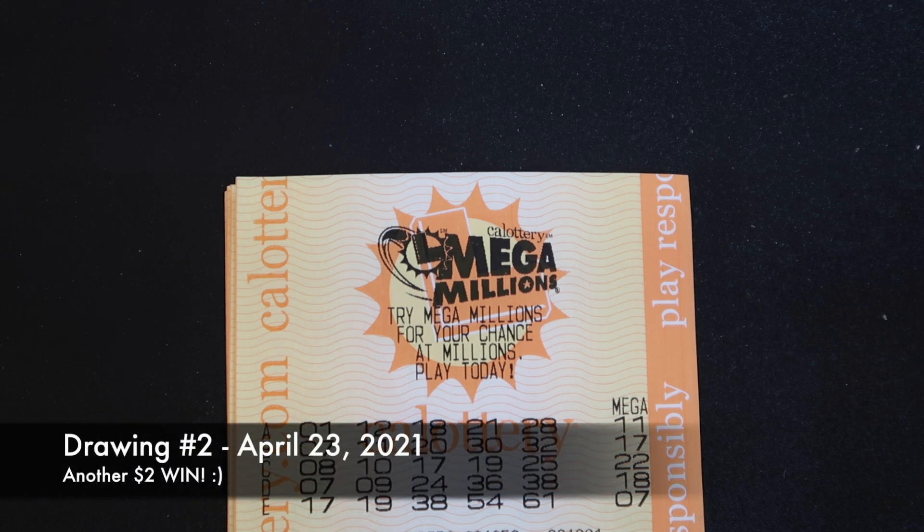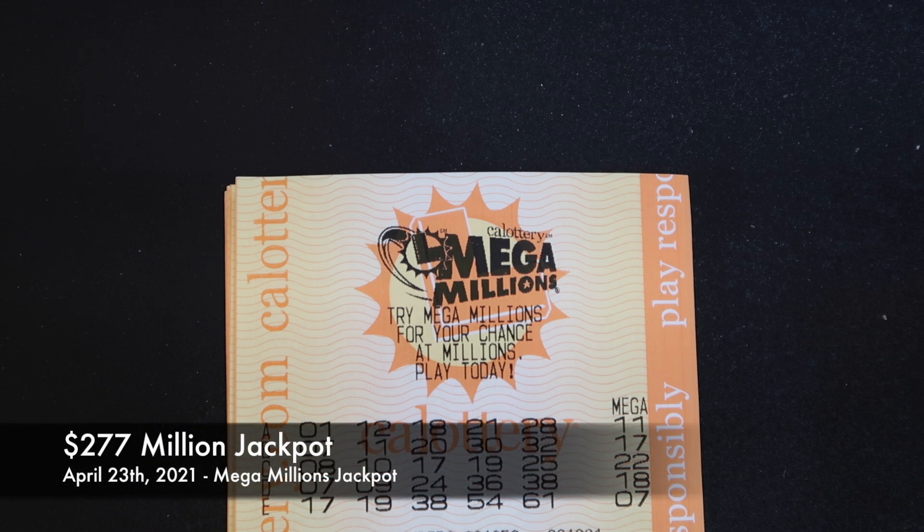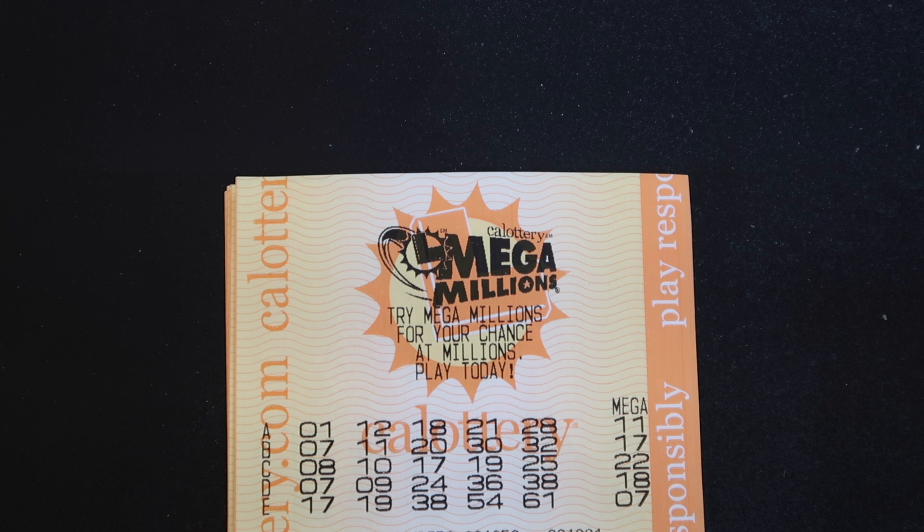Moving on to drawing number two, we got another $2 win on April 23rd. The jackpot was $277 million and again nobody won the jackpot that day. Multiple states in the US play Mega Millions, so if anybody wins it in any of the participating states then the jackpot is gone — completely gone. Nobody won it, and definitely a lot of people play this especially when it's multi-hundred millions of dollars. Nobody got five out of five that day either.